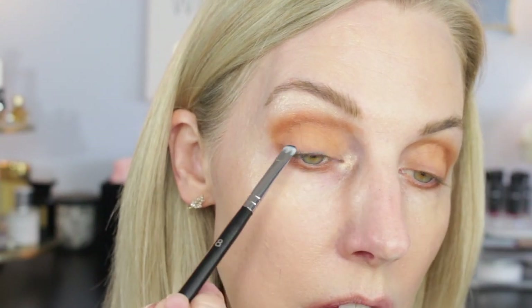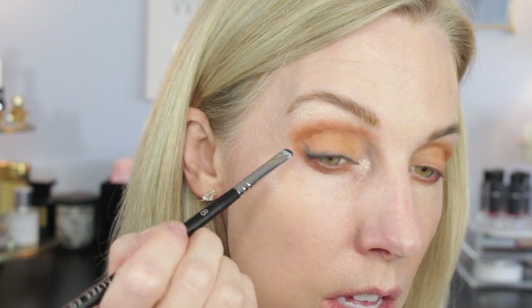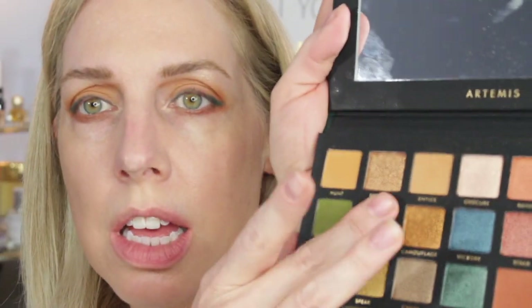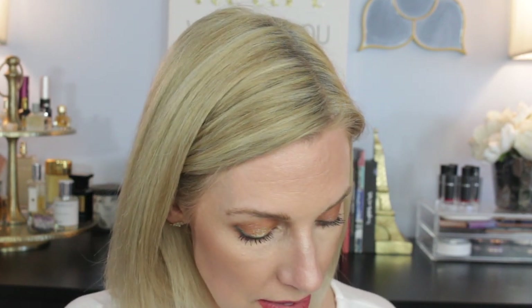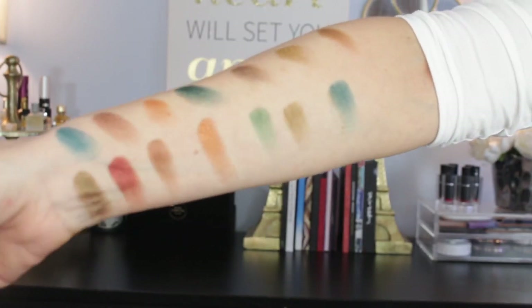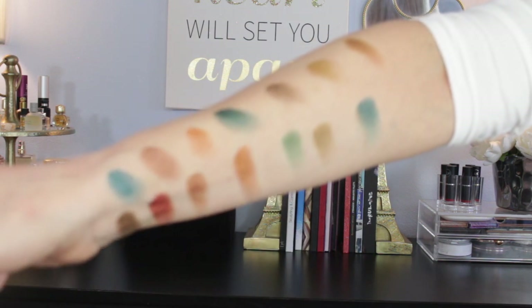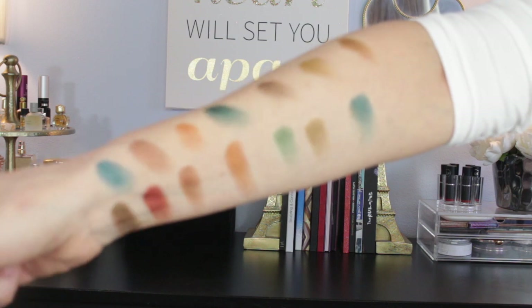Let me give you guys some swatches on my arm so you can see for yourself. Greens are really hard in my opinion — green shades are difficult. They can look weird and patchy. But this palette — that's why I decided to go in with some of these darker shades, and they were quite cooperative. You can see just the bottom two rows. These shades that look black in the palette are not actually black.